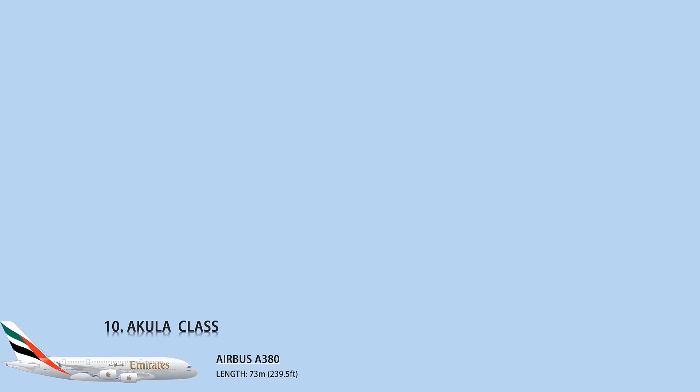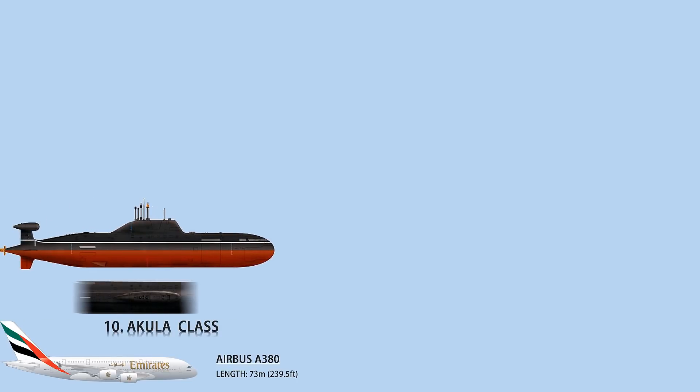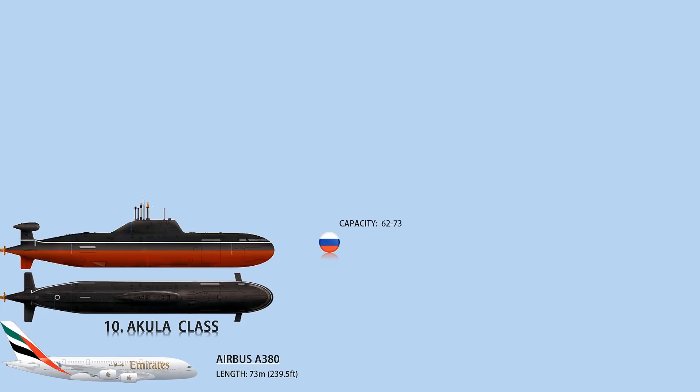Number 10: The Akula-class. The Akula-class consists of 10 submarines, nine of which are in the Russian Navy and one in the Indian Navy. The surface speed is 10 knots, its submerged speed is 35 knots, and it measures 110 meters in length.